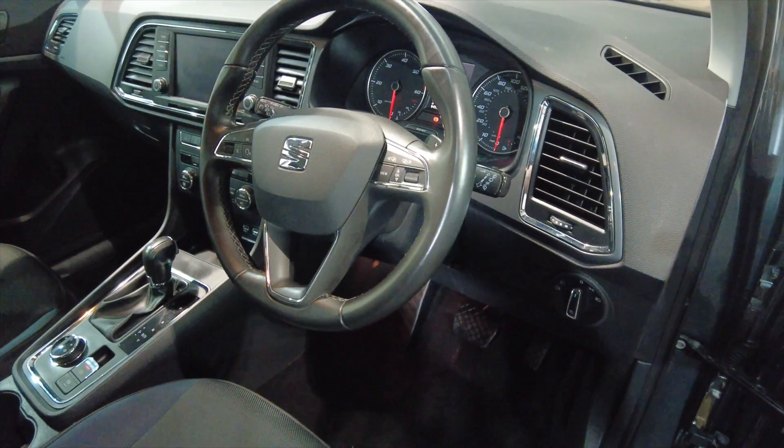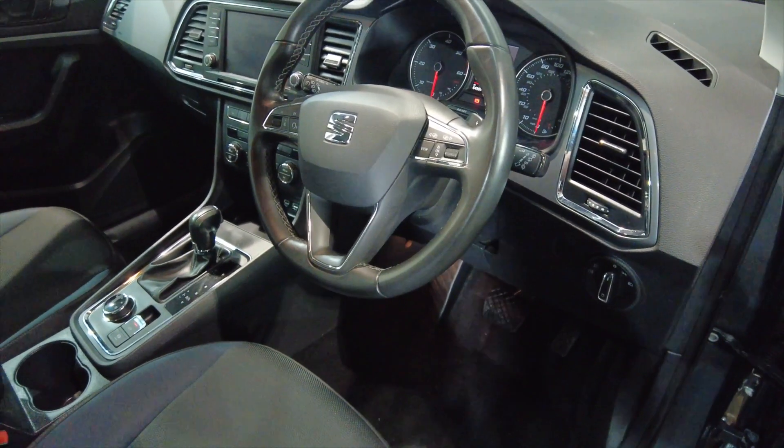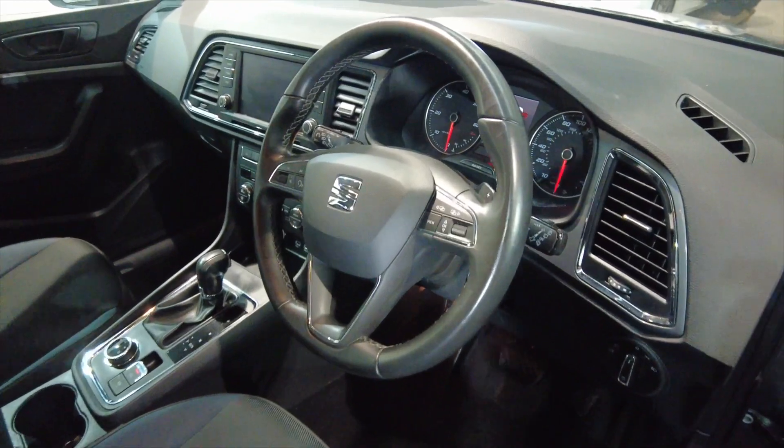Multifunction steering wheel, and this car has done 64,599 miles. So we'll jump inside and we'll take a closer look.